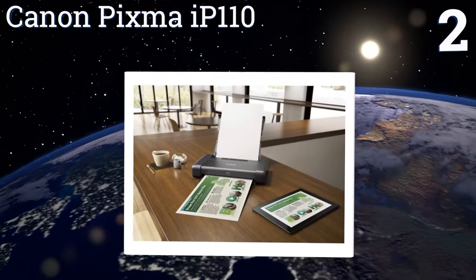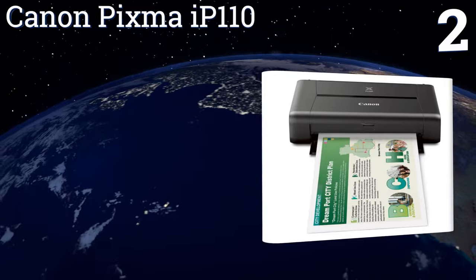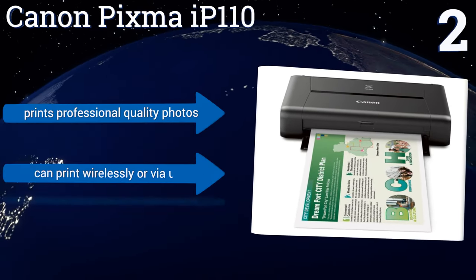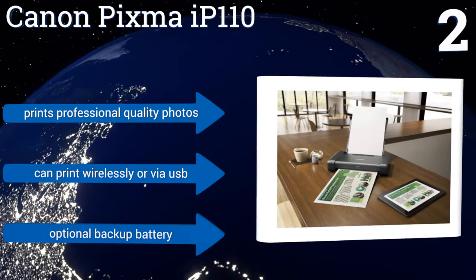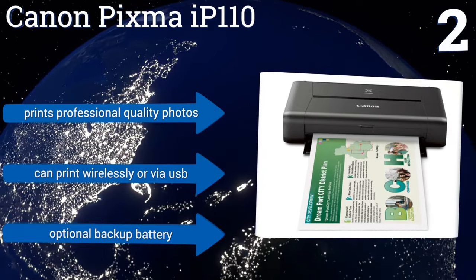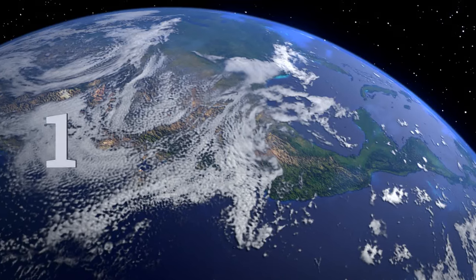At number two, the Canon PIXMA iP110 has a lot of nice features like borderless printing, scanning, and a separate printhead for color and black ink tanks. It fully supports AirPrint so you can use it with any of your iOS devices, or use the Canon app for Android. It prints professional quality photos and can print wirelessly or via USB, and is available with an optional backup battery.